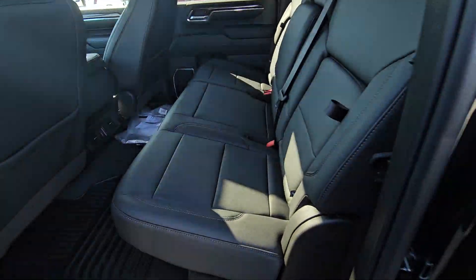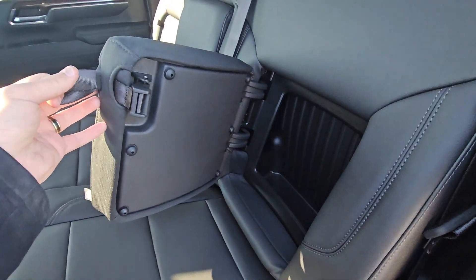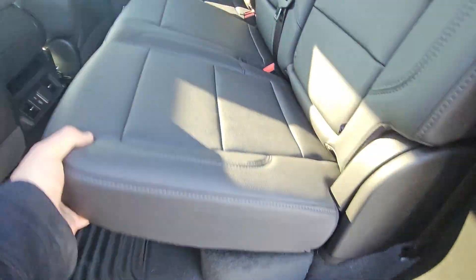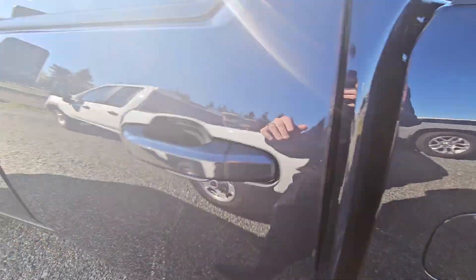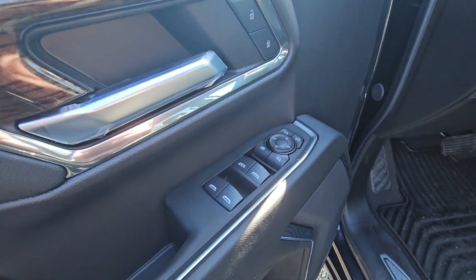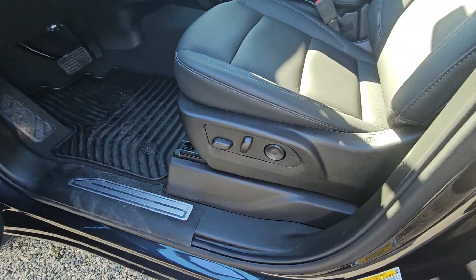Crew cab with leather seating surfaces and rear seat storage. A little bit of under seat storage as well. Power windows, locks and mirrors, and a power driver's seat.